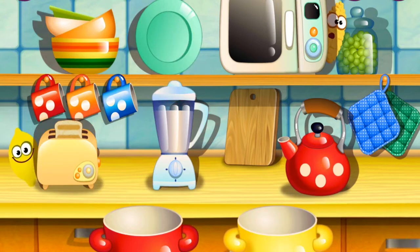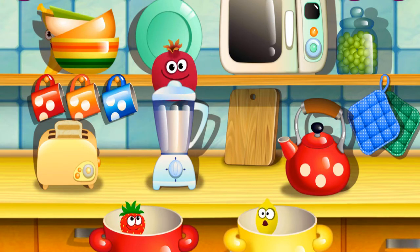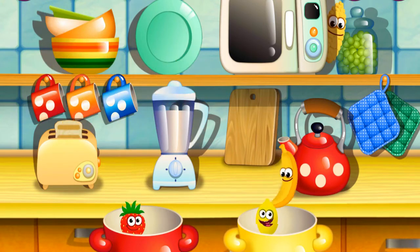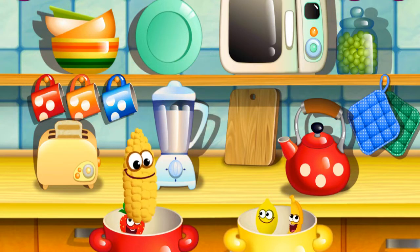Yellow pear. Yellow, nicely done. Fantastic. Yellow banana. Fine. Yellow corn. Correct.